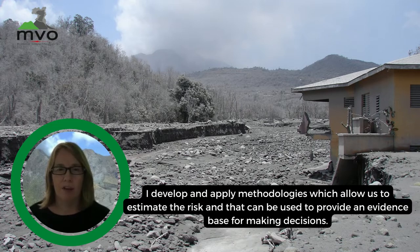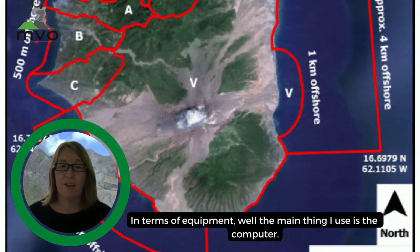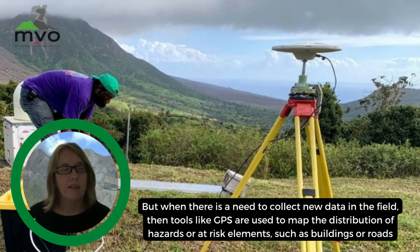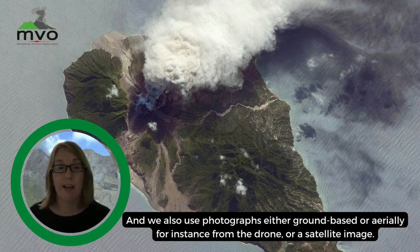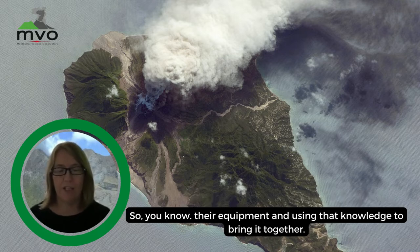I develop and apply methodologies which allow us to estimate the risk, and that can be used to provide an evidence base for making decisions. The main tool I use is the computer, for modeling and spatial analysis using software like ArcGIS. When there's a need to collect new data in the field, tools like GPS are used to map the distribution of hazards or at-risk elements such as buildings or roads, and we also use photographs from the ground, drones, or satellites. A lot of the work I do is based upon data sets collected by the other scientists at MVO.